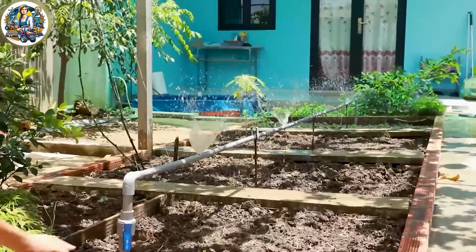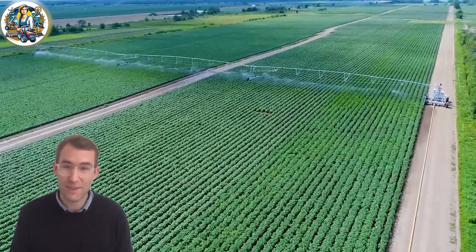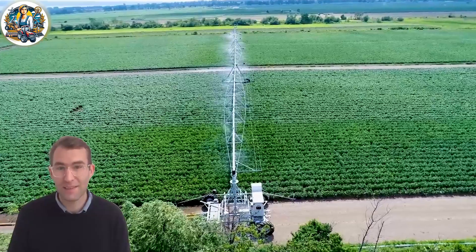The flexibility of advanced irrigation machinery optimizes water distribution, ensuring each area of the farm receives the necessary amount of water.